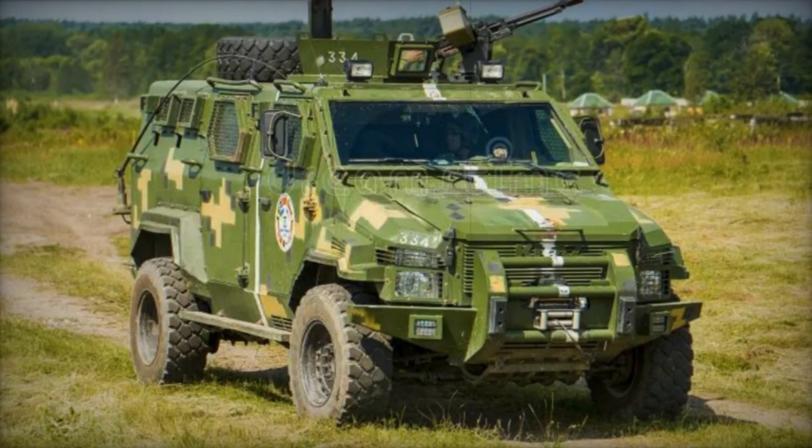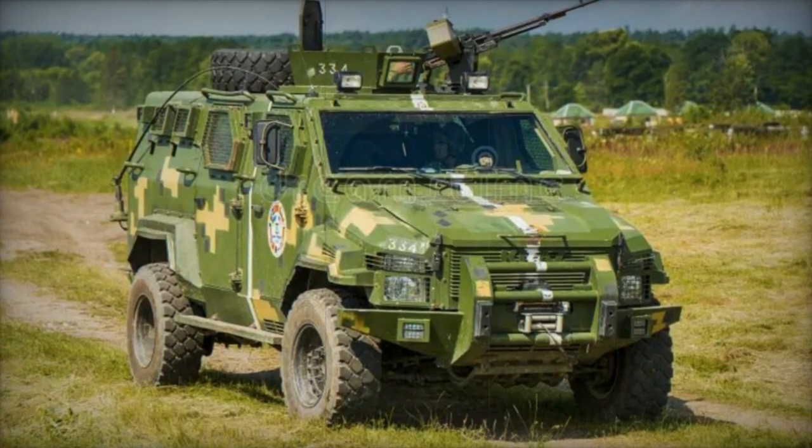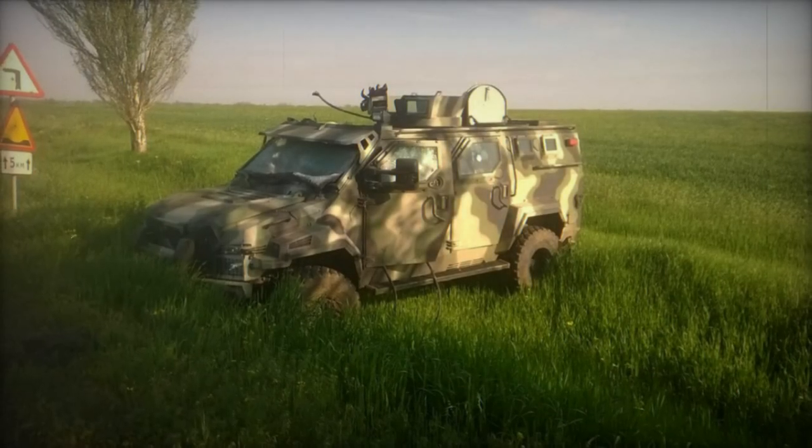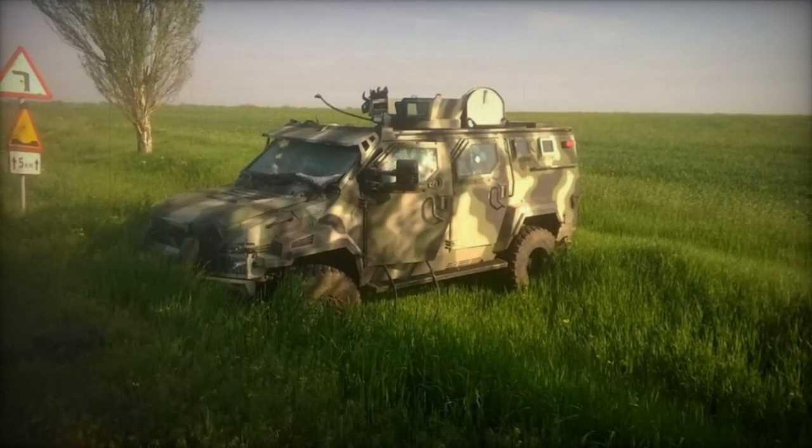Under the hood, the Spartan is powered by a Ford 6.7L V8 turbocharged diesel engine generating 400 hp, paired with a 6-speed automatic transmission and featuring selectable all-wheel drive capabilities.